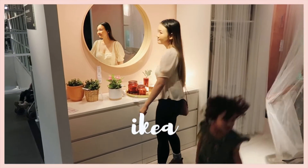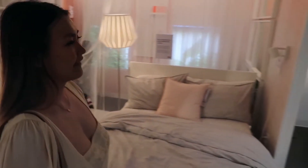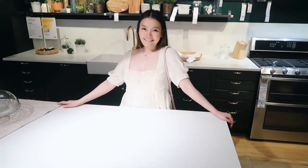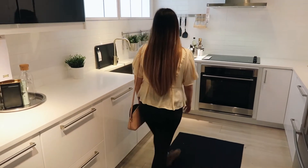I just love IKEA. I love living out my little dream bedroom like I had when I was a teenager, and my dream kitchen. I'm obsessed with kitchens, so I definitely had to stop at every kitchen display and just check it out.